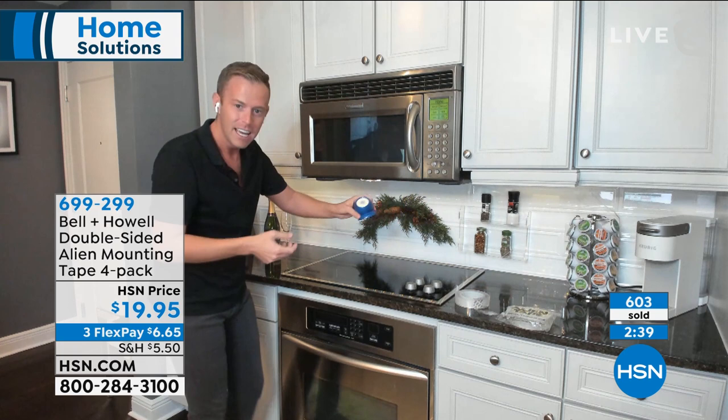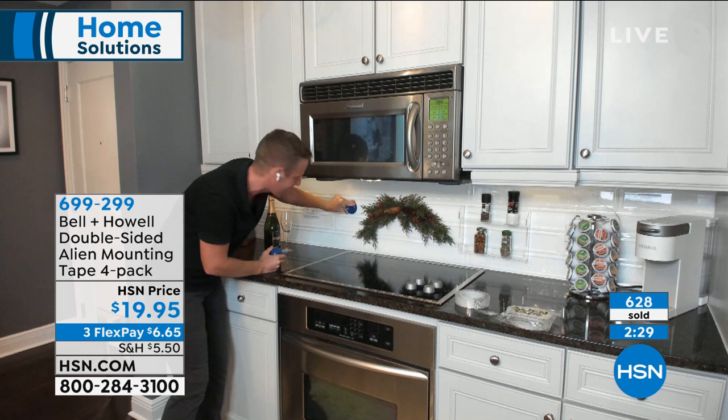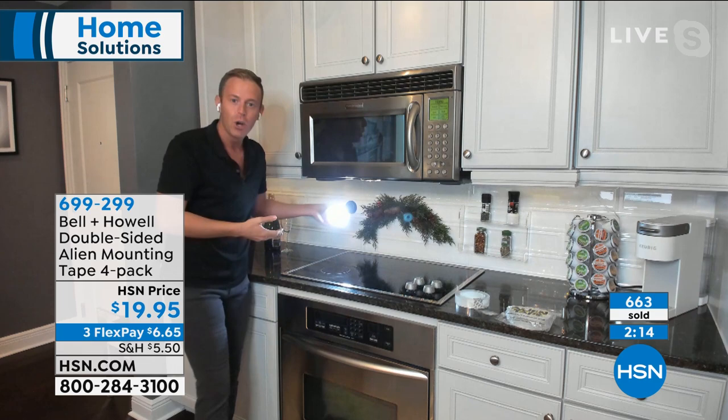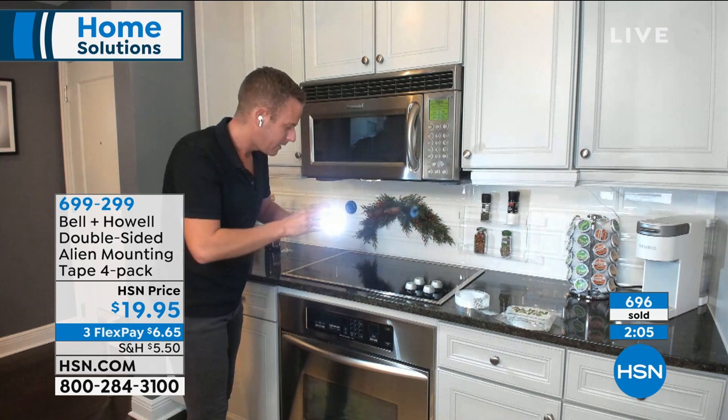I'm going to hang this bionic light right here, press for five seconds, then take off the flashlight because the flashlight is magnetic to the base. If I turn it on, I can point it down. I might not use this in my kitchen, but think of the shed, the garage, the pantry, the laundry room — maybe you need extra light. We've presented these lights before. When I want to take the flashlight down, the base stays right there, and the flashlight is easy to remove magnetically.